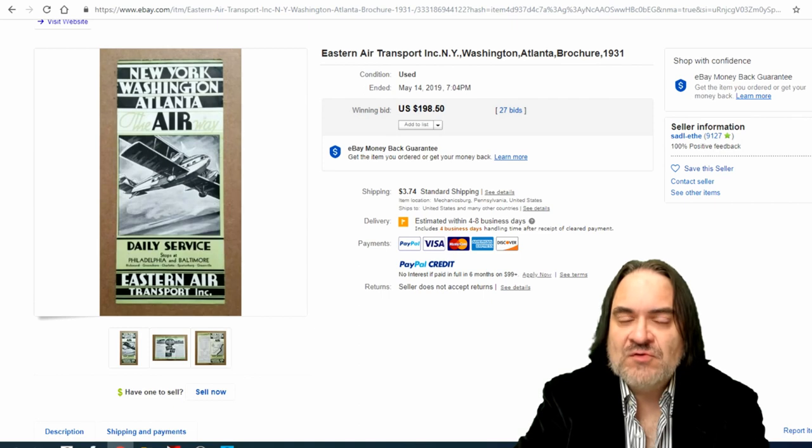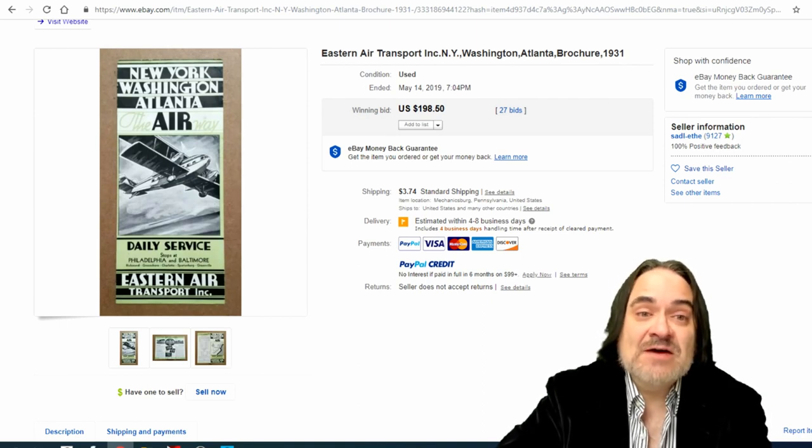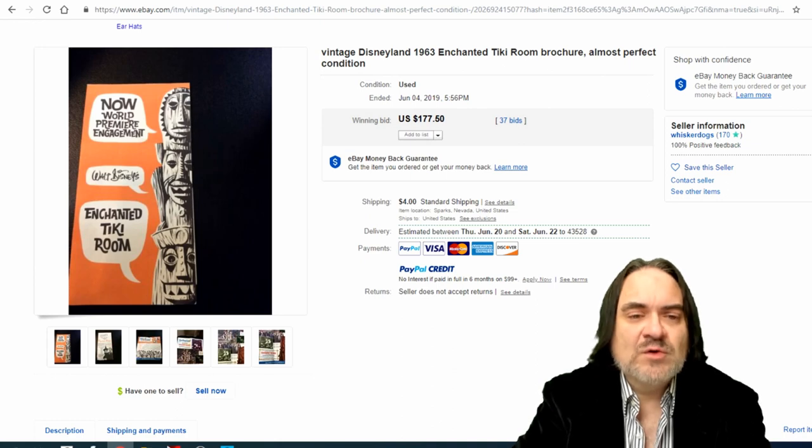Next one is a 1931 Eastern Air Transport brochure. The earlier the airline ones, the better — there aren't many of these floating around anymore. Had this been newer it wouldn't have been worth anywhere near this kind of money. Almost $200 with 27 bids on this one.